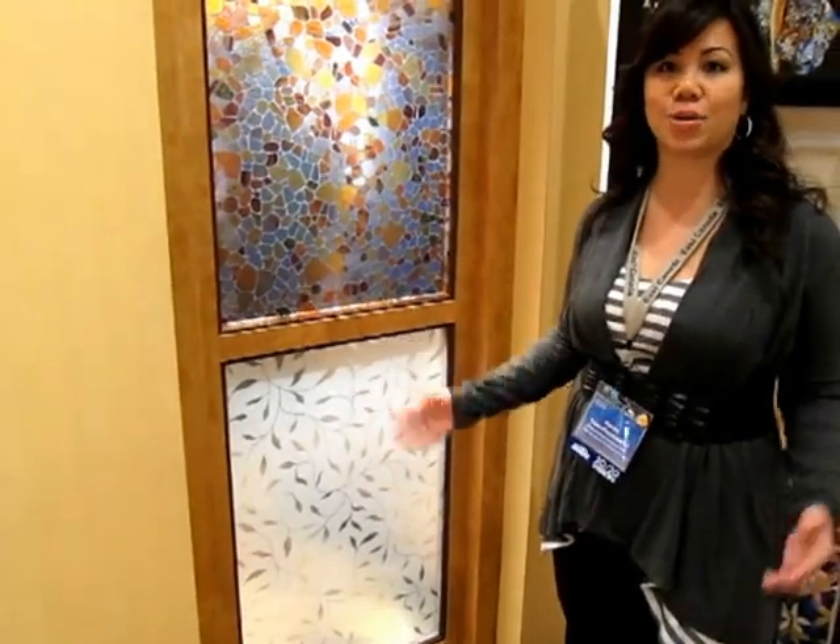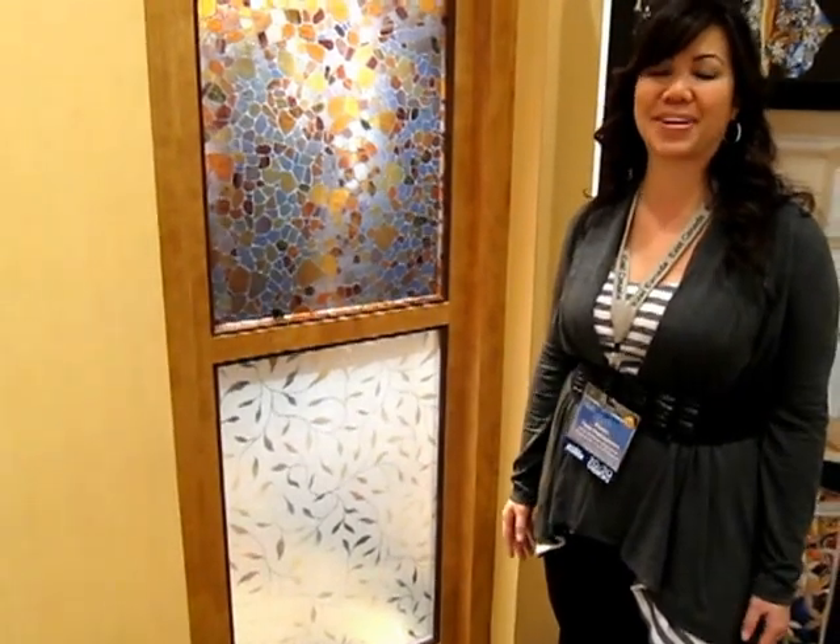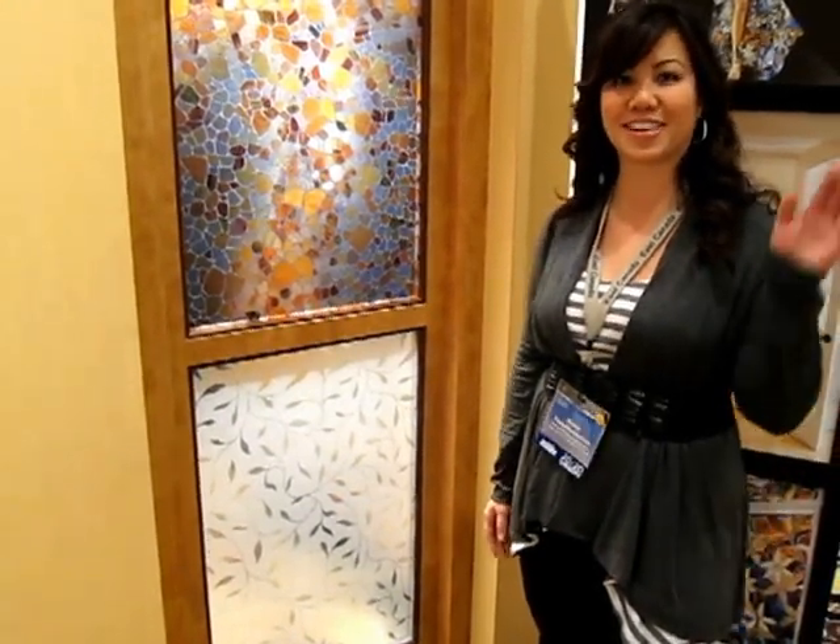So this window film is going to be available now, and I'm really excited about it. Make sure you call us for an in-home consultation at 416-243-0007. Talk to you soon.